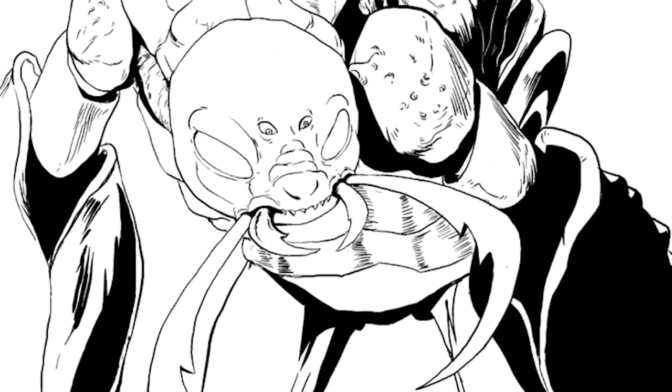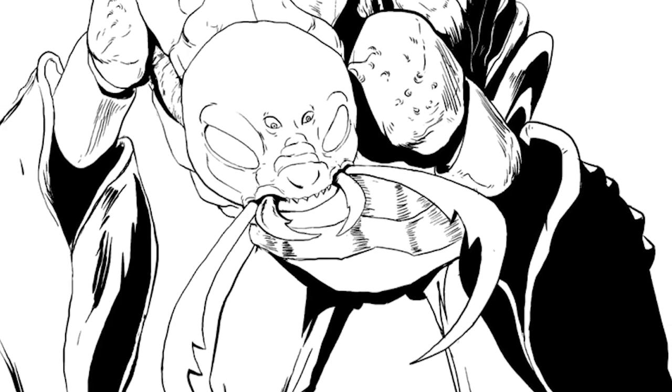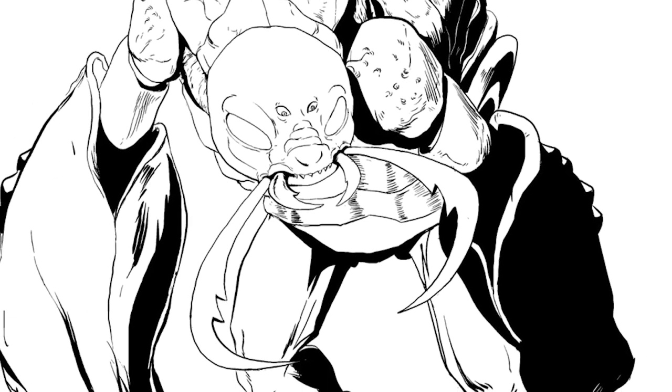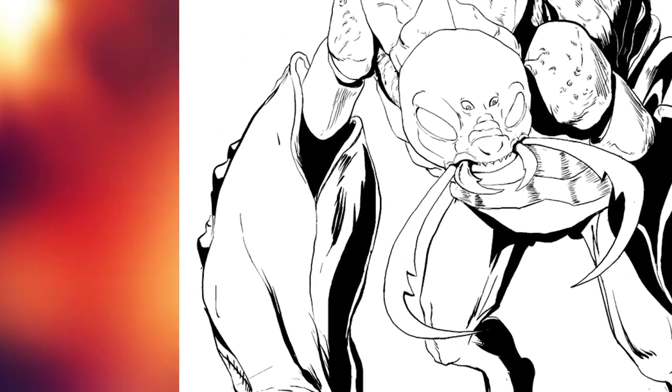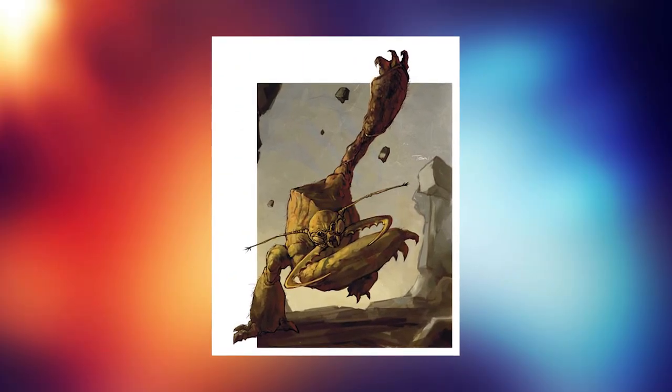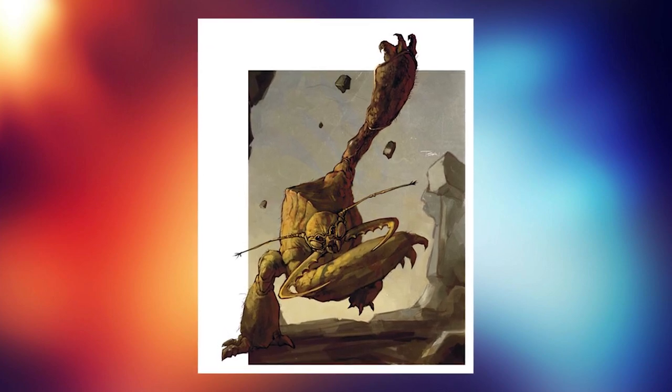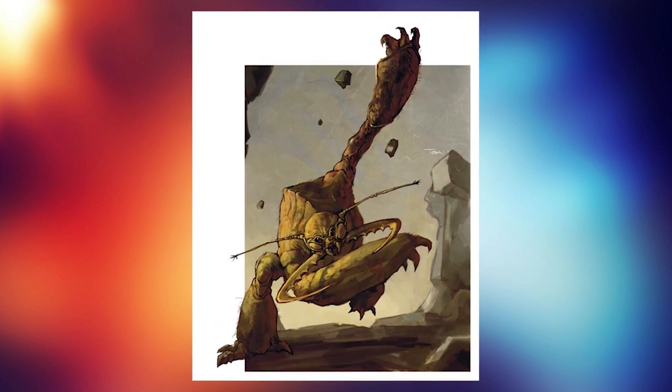Their mandibles are typically ivory in color and can bite through any hide or bone, but their most dangerous asset are their iron-like claws. The claws of the umber hulk are sharp and strong enough to completely rip through armor, but more importantly, they allow the monster to break apart the ground and burrow.